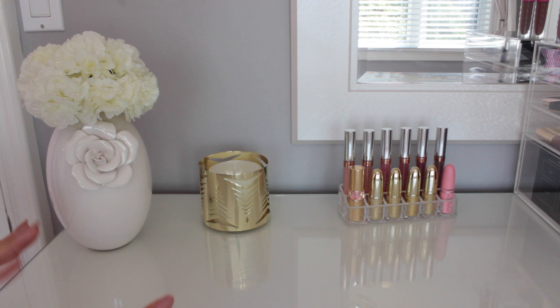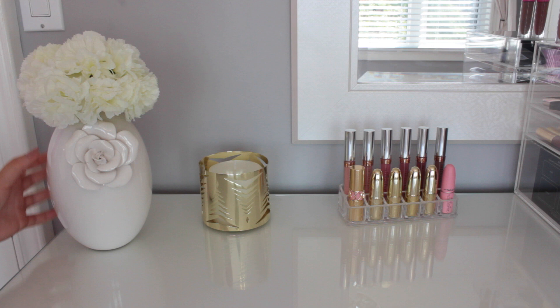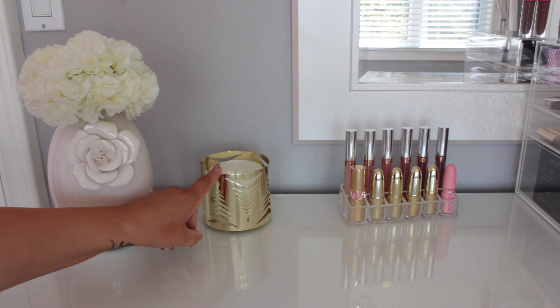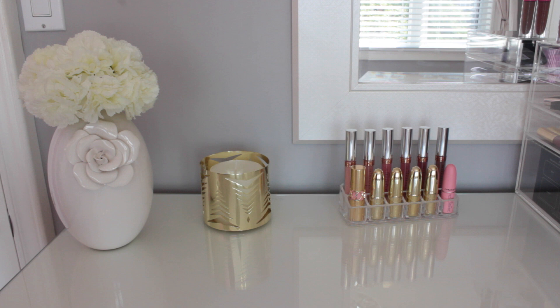A really good idea is to always put a glass top on top of your vanity — it's the best thing I ever did. I feel like it looks super classy and glamorous, but it's actually really practical. Starting over here on my vanity, I have these fake flowers that I got from the dollar store — three of them so I paid like three bucks. I also have this gold candle holder that I absolutely love because it adds a little bit of that gold bling to my vanity, and I keep a scentless candle from Target. It's only for decoration.